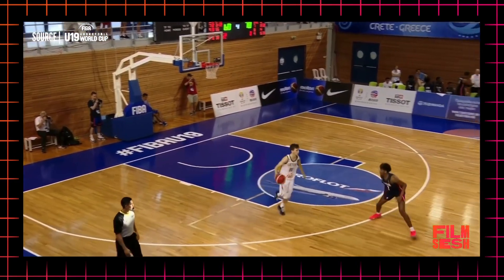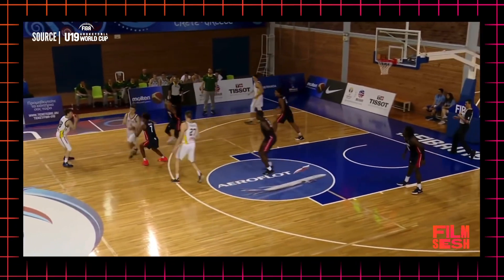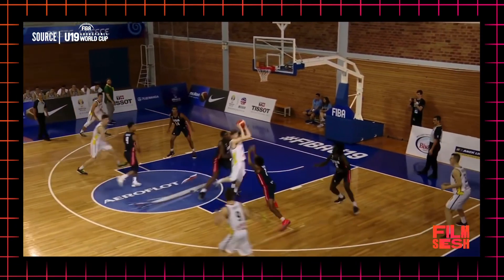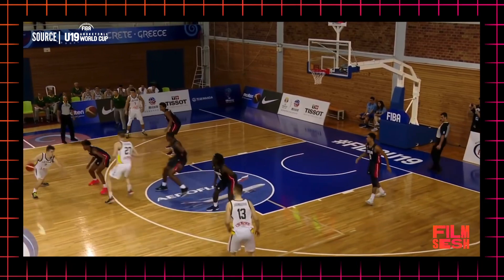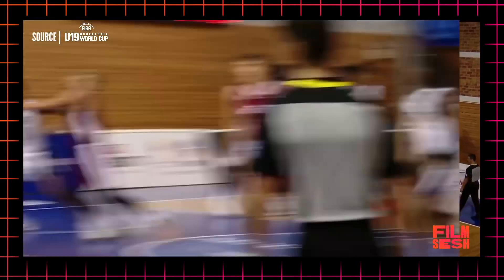One final team defensive possession: Jalen picks up full court, calls out the switch, fights over the screen and gets his hands up, digs down on the drive, gets a little turned around but quickly finds himself and is right in his stance, then beats his man to the spot forcing a retreat. Another smooth switch and fights for inside rebounding position. Even on a make, this was a great defensive possession for him.